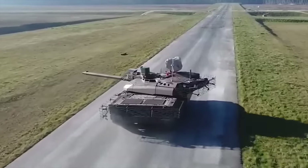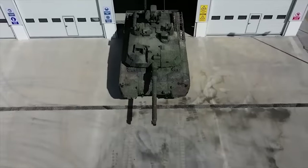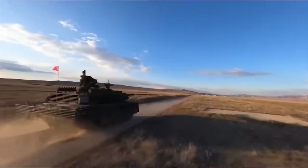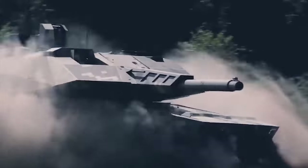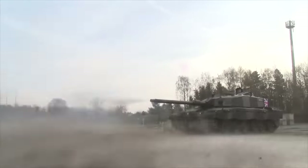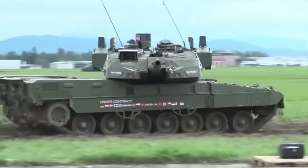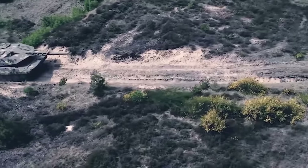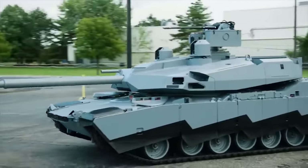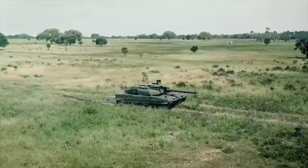Hello everyone, you are watching the channel Incredible Facts. The main battle tanks are versatile armored vehicles designed to perform a variety of missions on the modern battlefield. Tanks excel at providing direct fire support to ground forces, equipped with powerful guns and advanced fire control systems. They engage and neutralize enemy armored vehicles, fortifications, and infantry positions. Today, we will show you the 8 newest and most interesting main battle tanks in the world.